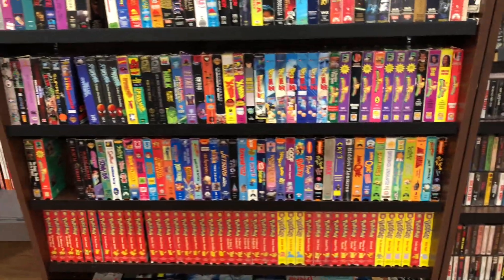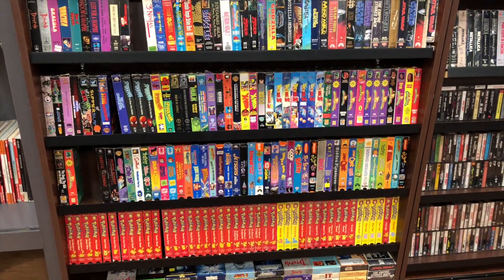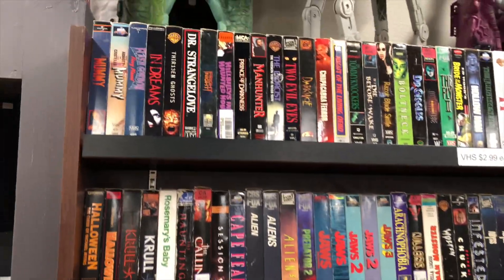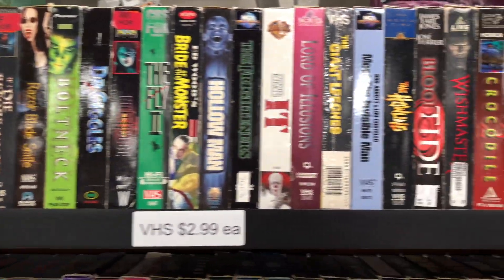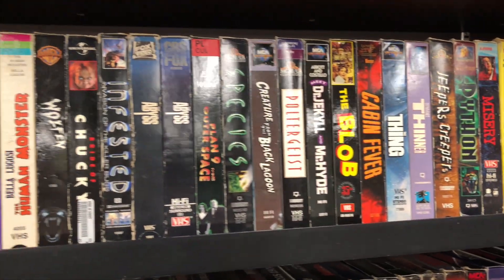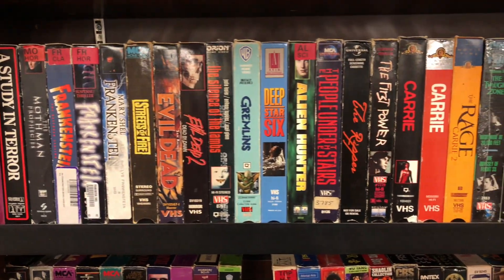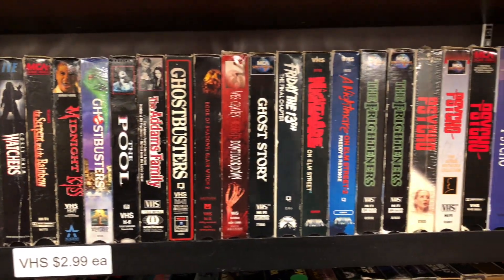The next shelf over is all VHS. The majority of what we try to carry here at Double Jump Video Games is either horror or old school cartoon stuff. The first three and a half shelves here are all horror - you can pause if you want to see anything more in depth. We sell these for three bucks each. Some are fairly common, like the Jaws ones, and might only be worth a dollar or two. But there's a lot that are worth quite a bit more than three dollars, so when you average it out, I think the prices are pretty fair.